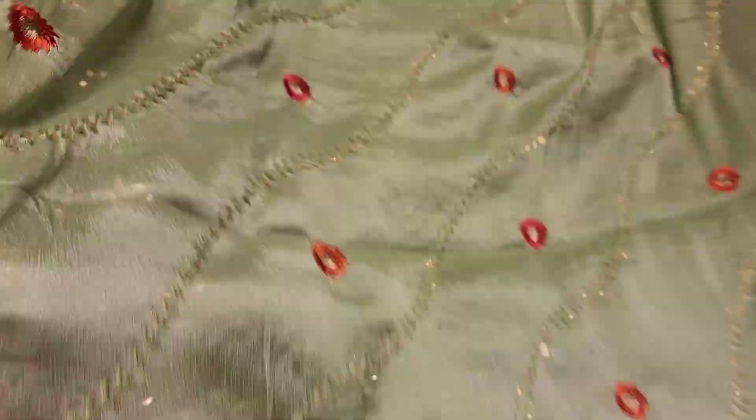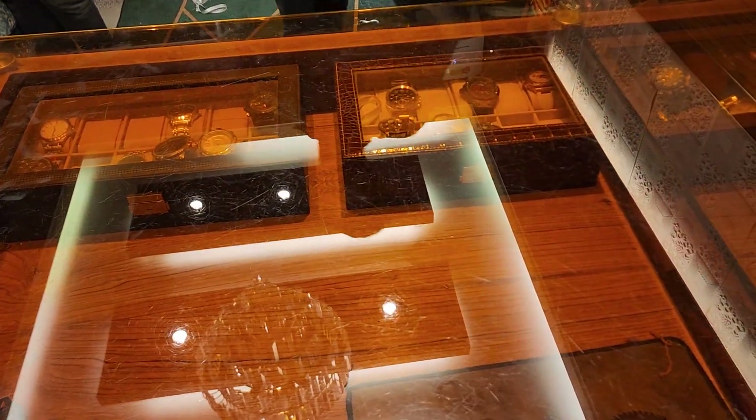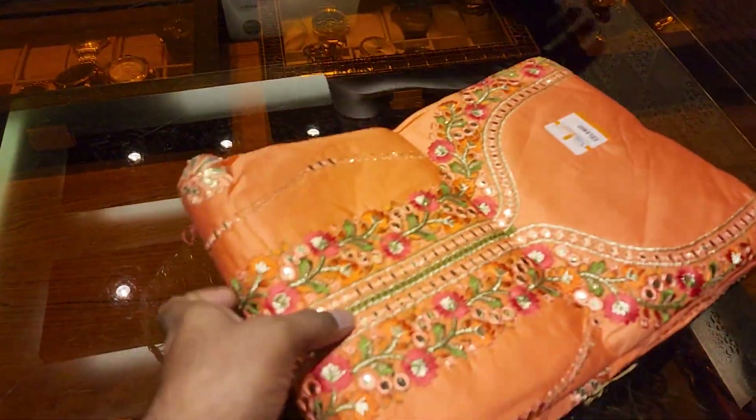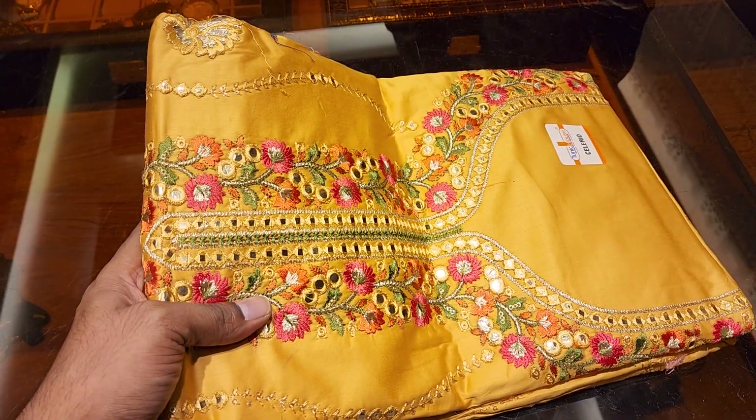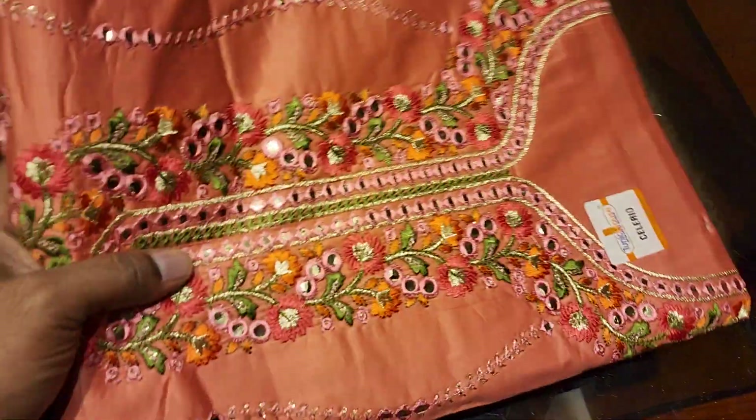We've done a lot of fashion like this — I think this is good fashion. This is a peach color — it's a beautiful color combination. This is a pink color; it's a matte color.